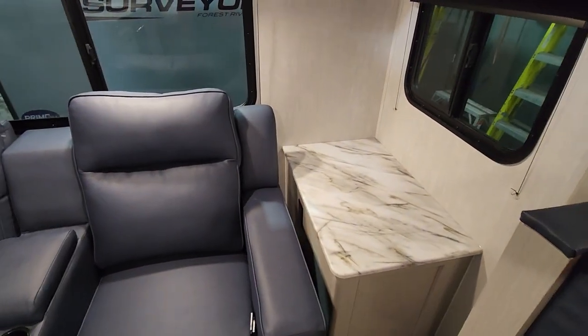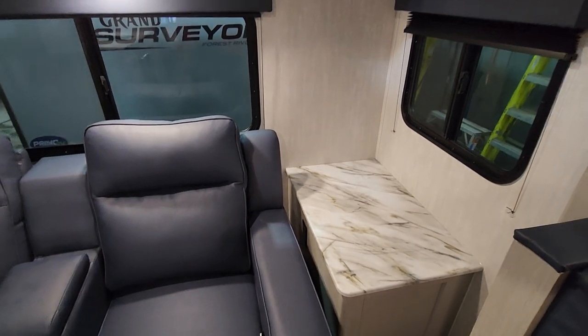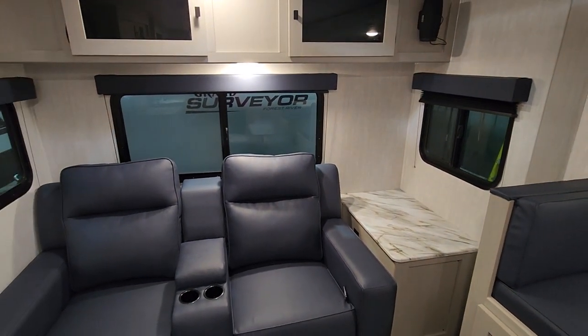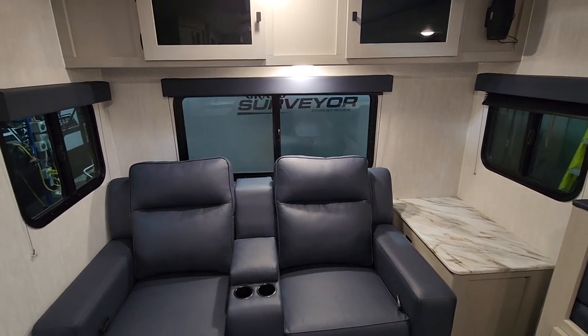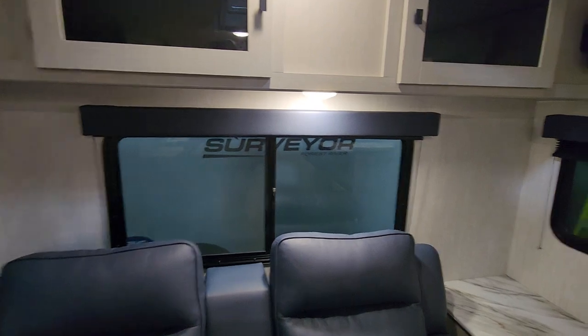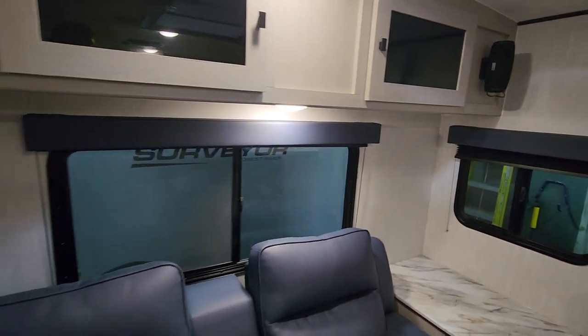We do have a plug-in on one of the sides here, so this would be a great spot if one of you is working on a computer or perhaps has to do some work on the road. It would certainly lend itself to that, give you a bit of a desk area to work with. You'll notice we've got the window so you can see 360 degrees — views all the way around — and all of those can be opened.